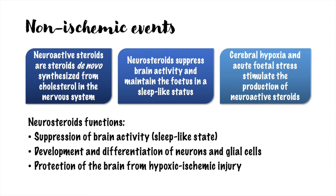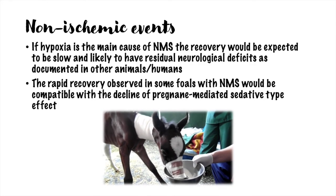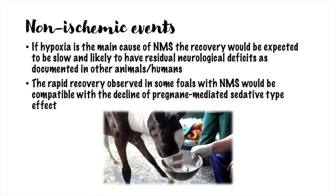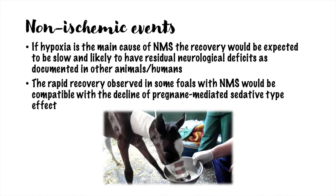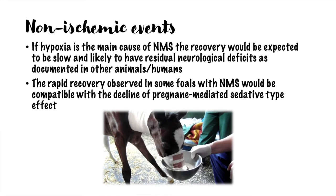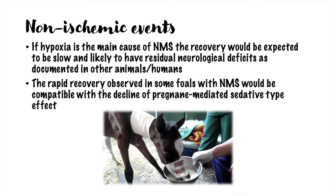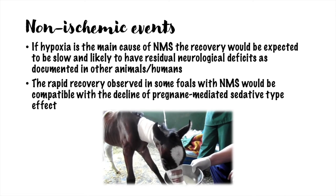The two mechanisms of ischemic and non-ischemic events are not completely separated, and possibly they can both play a role. But the theory of non-ischemic events as the main cause of this syndrome is supported by the way these foals recover: if hypoxia were the principal cause of clinical signs, then recovery would be expected to be slow and to leave some neurological deficits. While these foals usually recover quickly, which is more compatible with the decline of pregnane-mediated sedative effects.